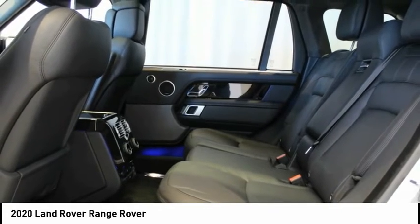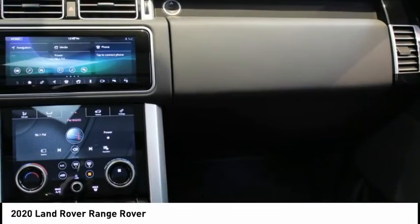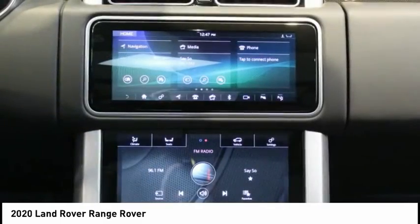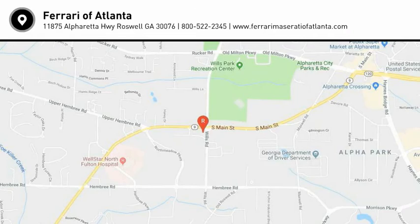Driver Condition Monitor. Front Center Console Refrigerator Compartment. Front Fog Lights. Grand Black Veneer Train Finisher. Head-Up Display. Heated Windshield. High Speed Emergency Braking. Narvik Black Door Handle Surrounds. Narvik Black.